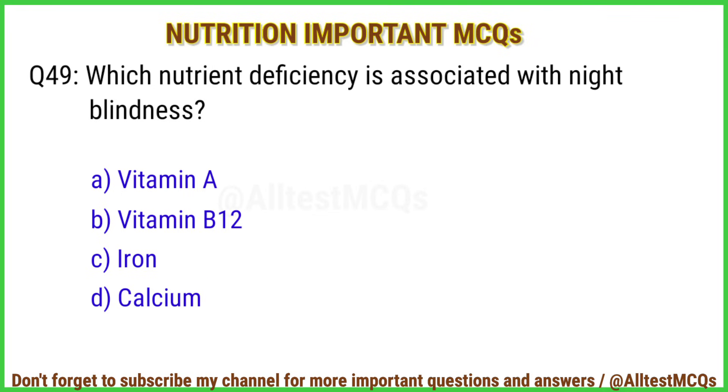Q49. Which nutrient deficiency is associated with night blindness? Right answer is option A: Vitamin A.